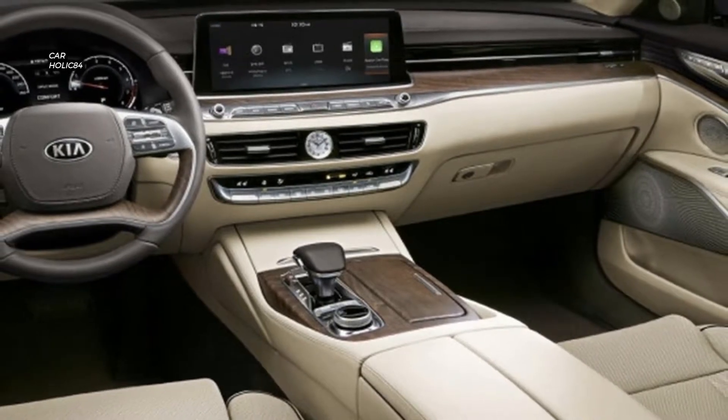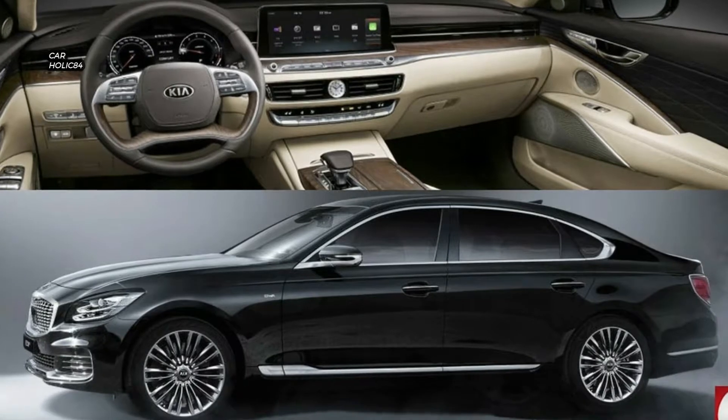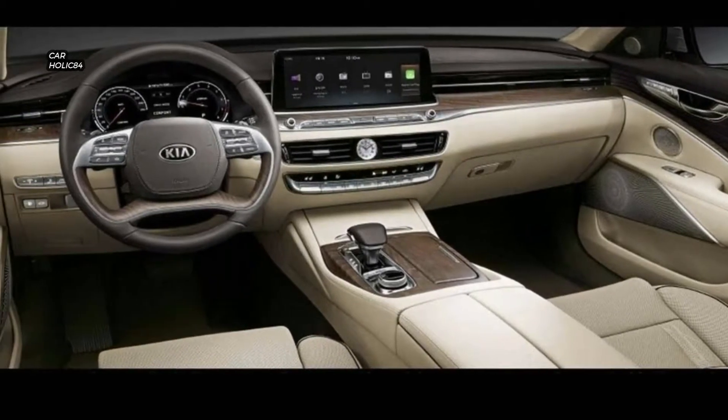Meanwhile, headlight and taillight graphics are very similar. The wheels feature a ten-spoke design and the profile gains a design element similar in shape to a paddle — the BMW 7 Series is rocking one of those too.